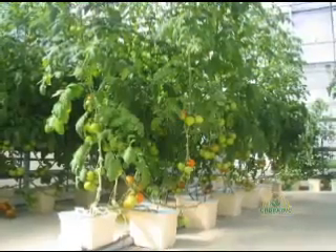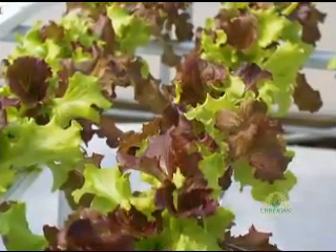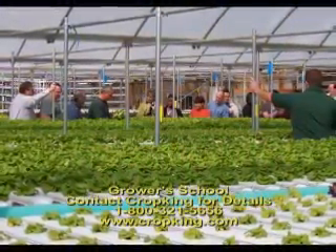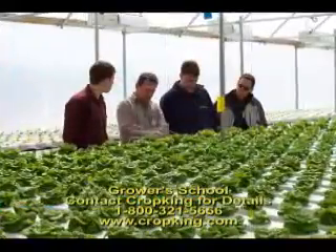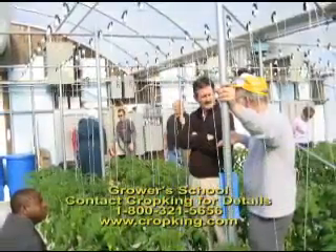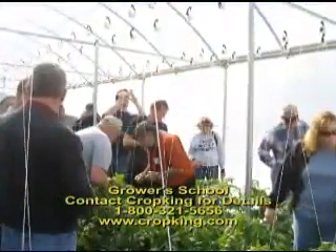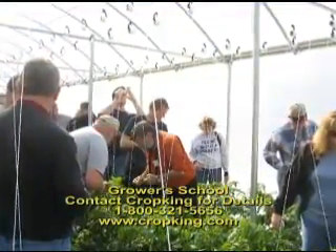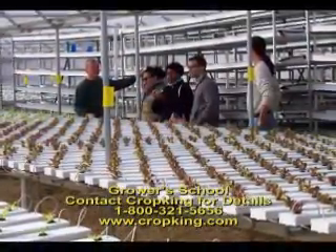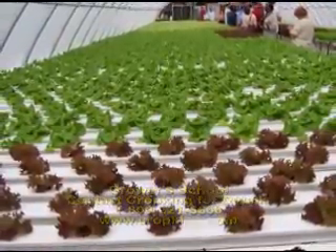If you are considering hydroponic growing as a possible business venture, you could get a hold of an abundance of valuable information by attending one of our grower workshops, which are hosted in different locations around the country. Attending a grower's school offers you the unique opportunity to see, in person, a CropKing grower's greenhouse and experience the labor involved in hydroponic production, as well as hands-on knowledge in the greenhouse. Grower's school will give you a clearer understanding of various aspects of commercial hydroponic growing.